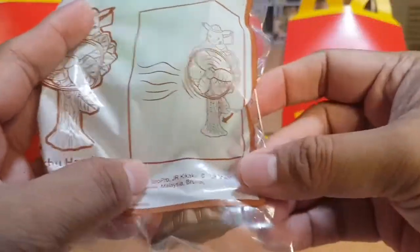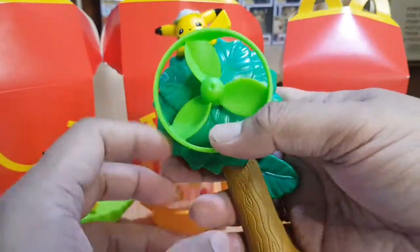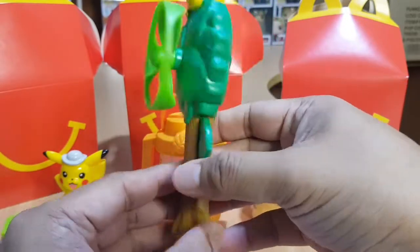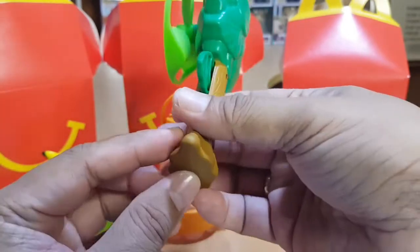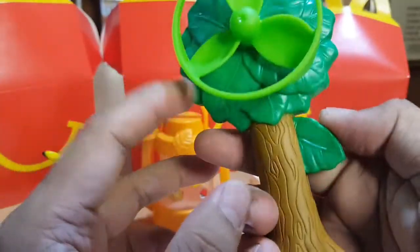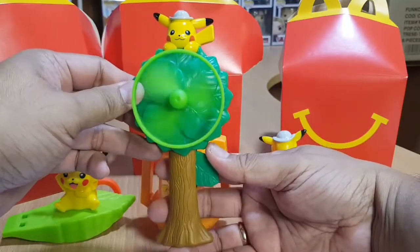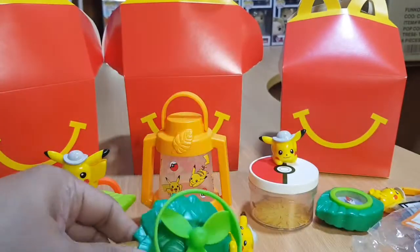The next toy is the Pikachu Handy Fan. Here's the fan — it looks like it has a tree design on it. This is how you operate the Pikachu Handy Fan. That's cool!